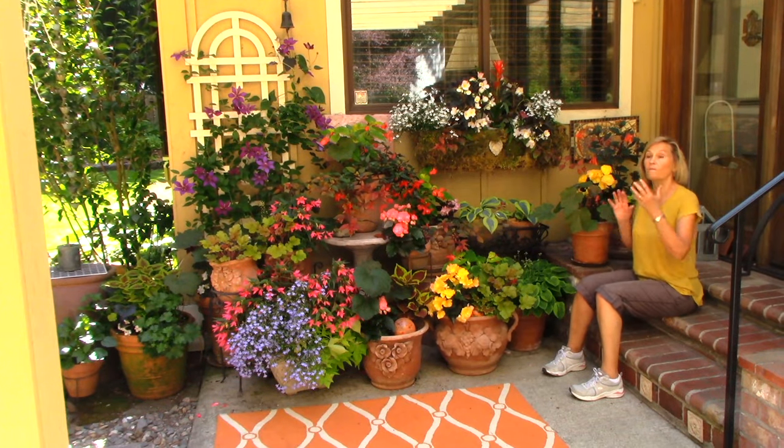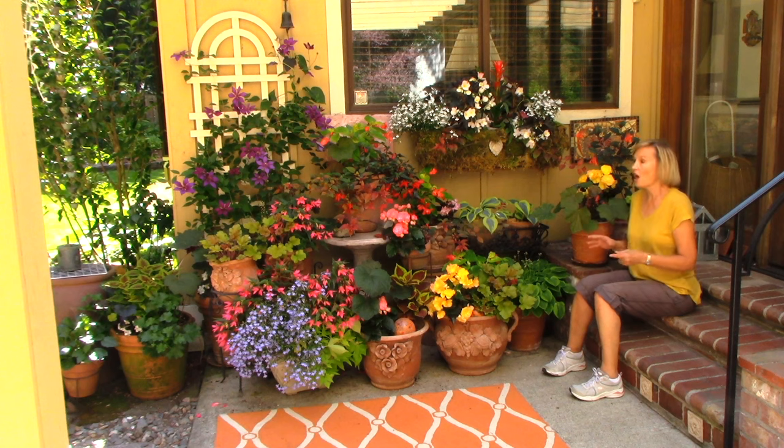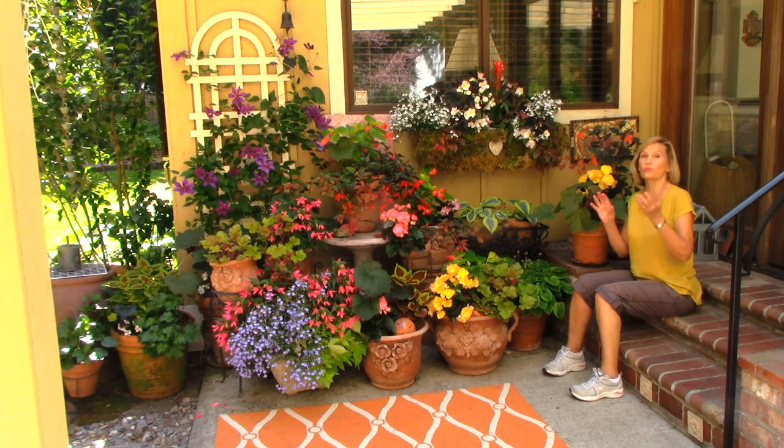Hey, I'm Marianne Bonetti and this is a very shaded part of my patio. I'm going to talk to you about plants that do great in the shade and give you color all summer long.